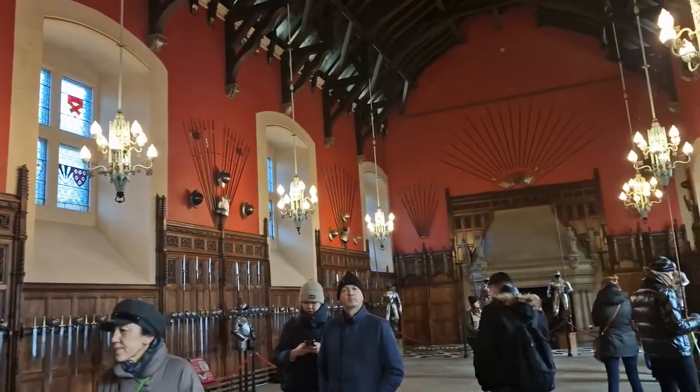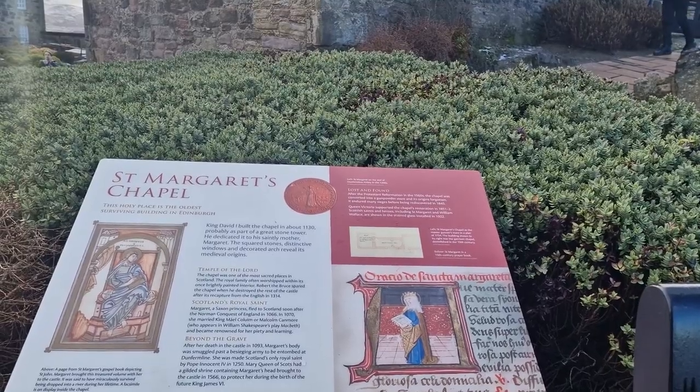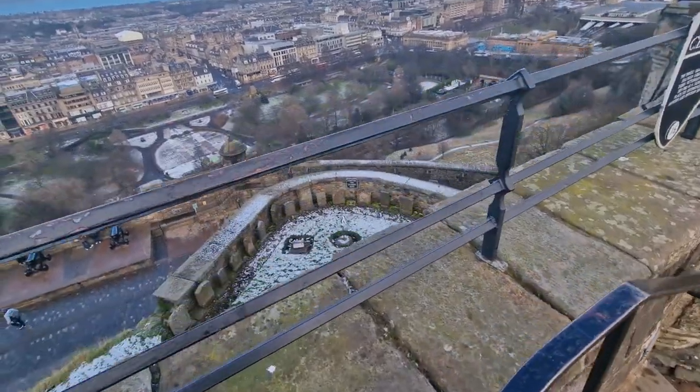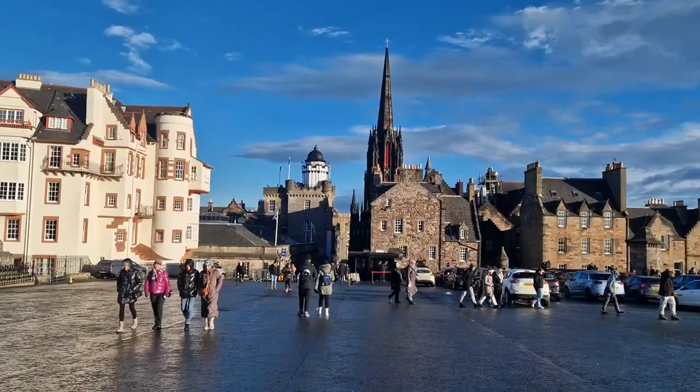Once we'd watched the gun go off we then explored the rest of the castle and also came across St Margaret's Chapel, which is apparently the oldest surviving building in Edinburgh. We also saw this little cemetery for dogs, which was really sad but I also thought it was sweet that they get to be remembered.